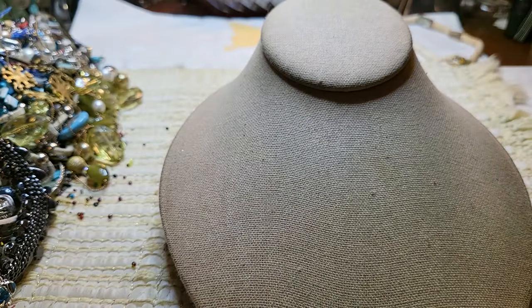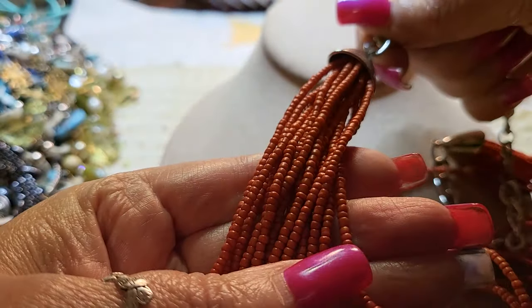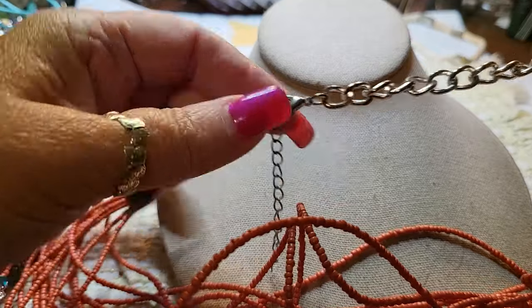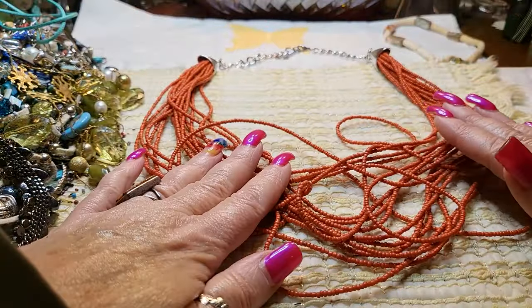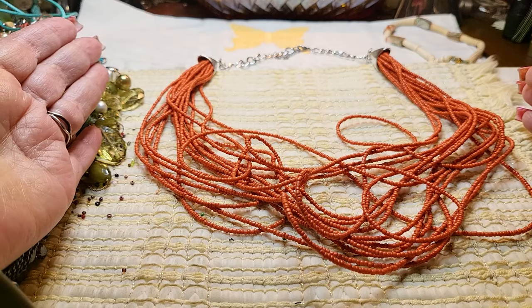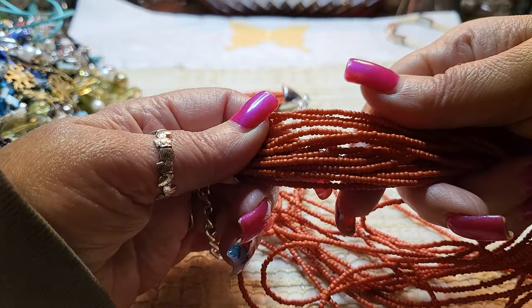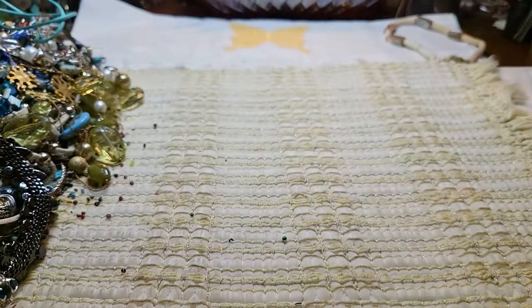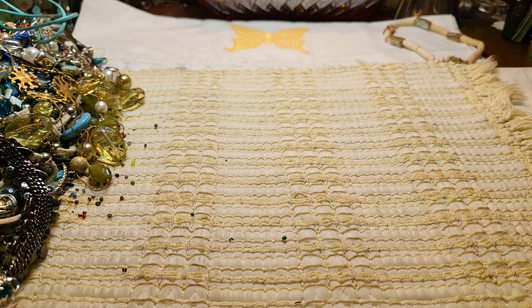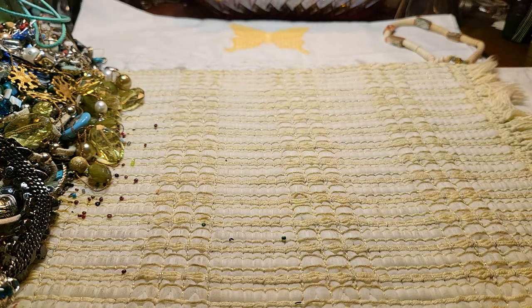And here's another necklace — this is a beaded necklace, sea beads most likely. With a lobster claw clasp. It needs to be straightened out. I like the color — the coral color, very pretty. I'm pretty sure they're just sea beads. Let me look at it real quick. Yeah, they look like they've been painted to look like coral, but they're just glass.